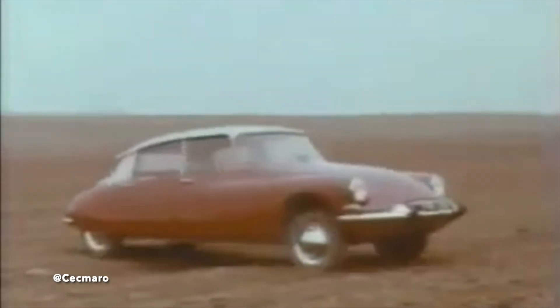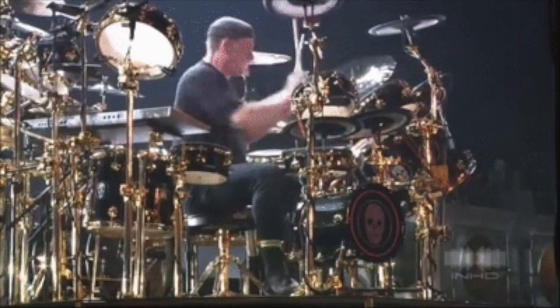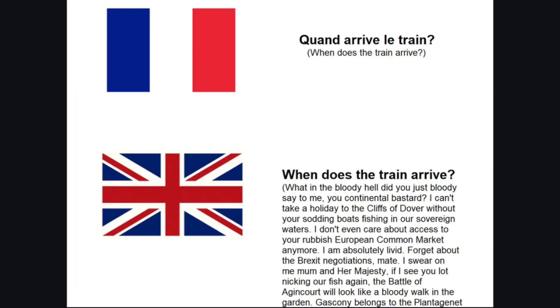This genius, years-ahead-of-its-time system was so good that it was used under license by — drumroll please — Rolls Royce on the Silver Shadow. It was so good that it got the French and the English to collaborate.